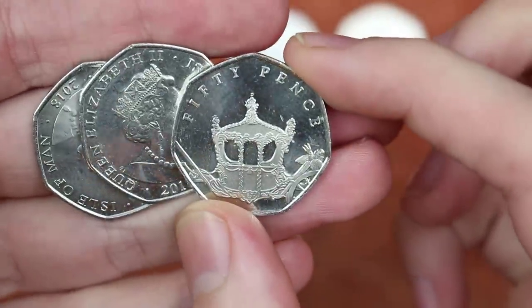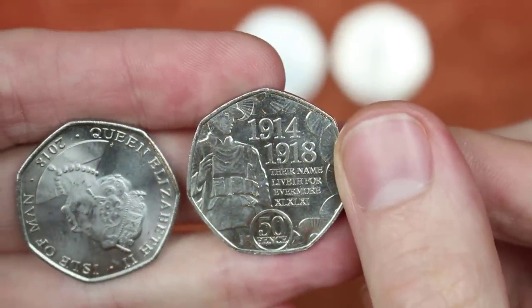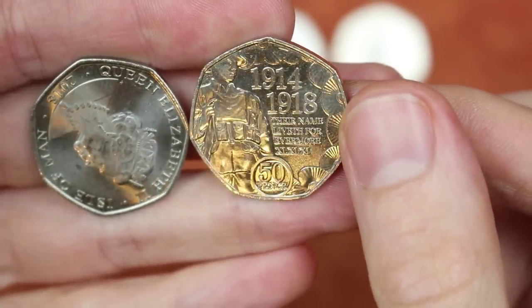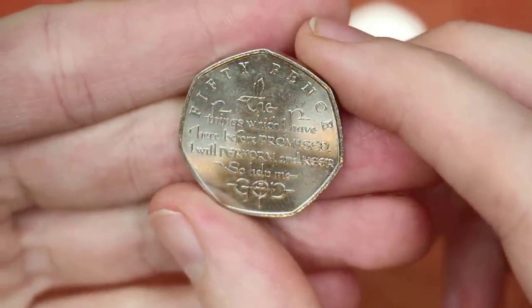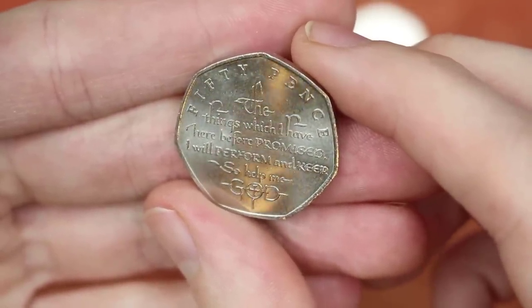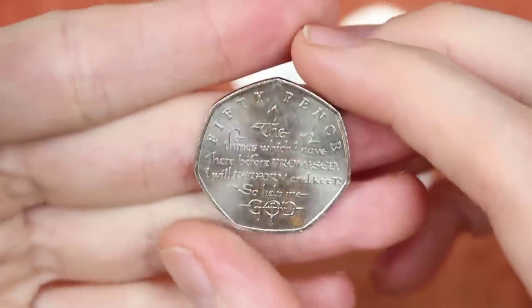2018 — oh, this is the Sapphire... sapphire — is it a wedding anniversary or jubilee? And this is a First World War one, very cool. I think this is the sapphire — what does it say? 'The things which I have here before promised, I will perform and keep, so help me God.' So that's the sapphire jubilee then, isn't it? Wow. Well thank you so much for that Robert, they are absolutely awesome.